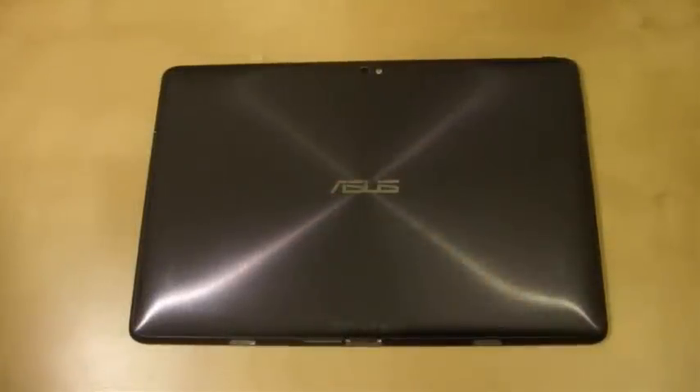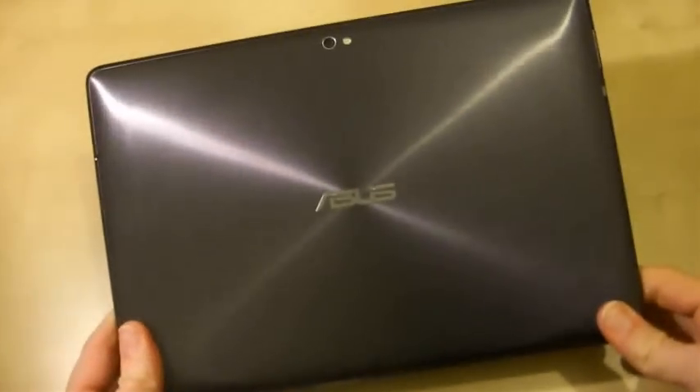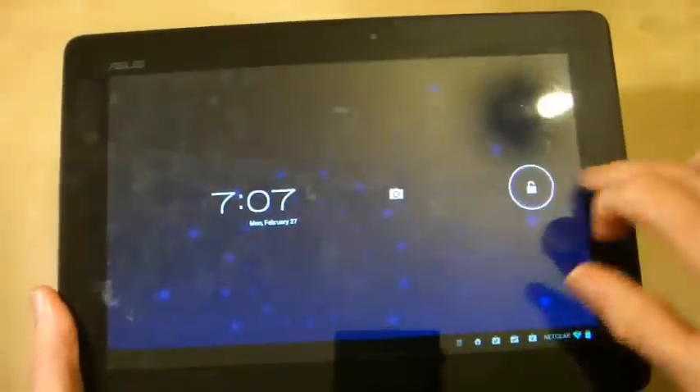Hi everyone, welcome to another Asus Transformer Prime video. This video essentially doesn't have that much to do with the Asus Transformer Prime — we're going over now to see how the tablet copes with a certain device which I'm going to review, which is this.